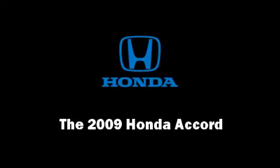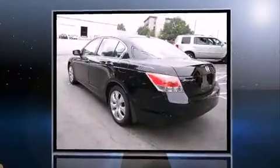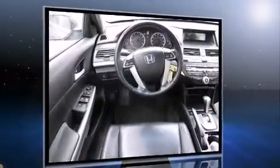Step into the 2009 Honda Accord. This four-door, five-passenger sedan still has fewer than 30,000 miles. It features a front-wheel drive platform, an automatic transmission, and a 2.4-liter four-cylinder engine.